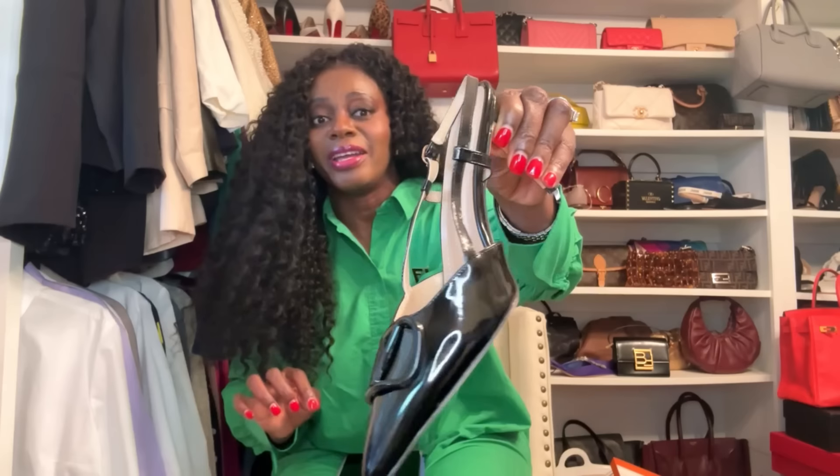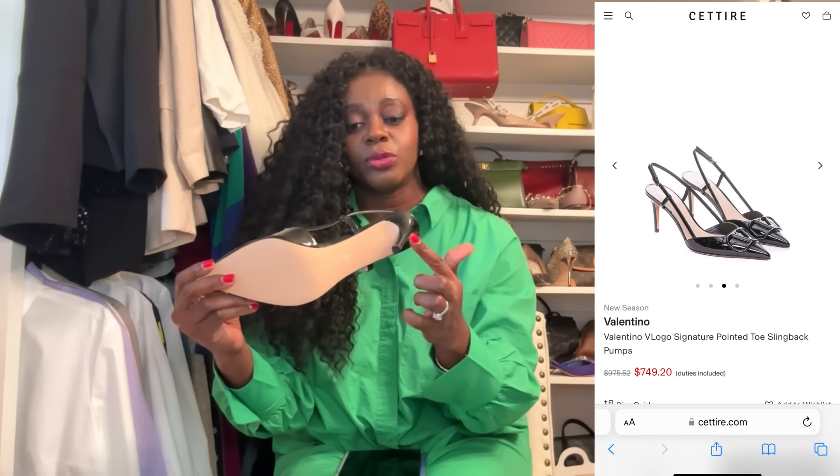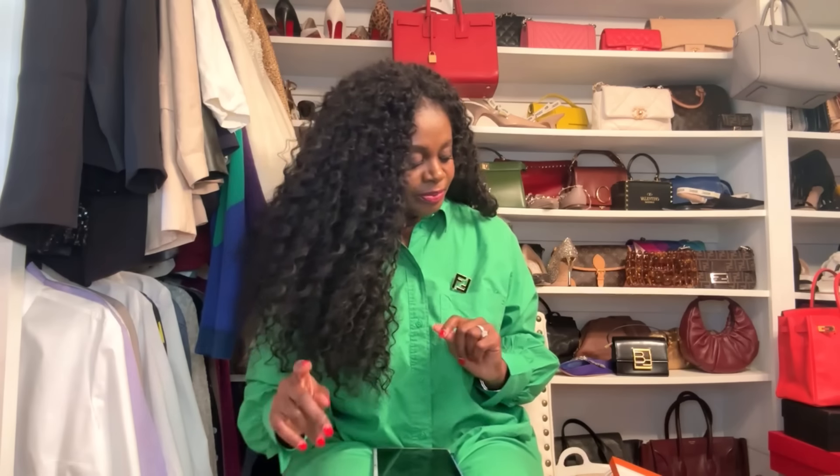The way they placed the V is exactly how the designer Valentino pair has it. I tried the original on in Las Vegas — the look of the patent leather, the slingback, the three-and-a-half-inch heel — it's very comfortable to walk in. I would say this is a pair of shoes to definitely dupe. Such good quality, it looks great. I don't know how it'll hold up long-term, but look-wise it absolutely passes the dupe test.